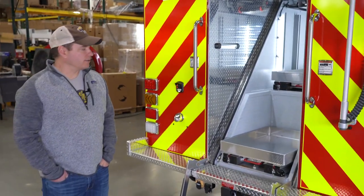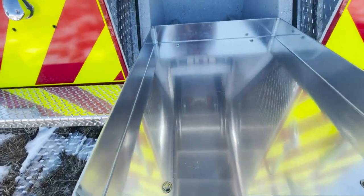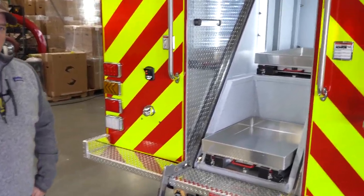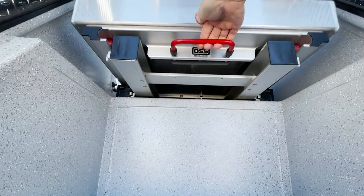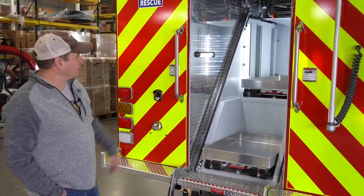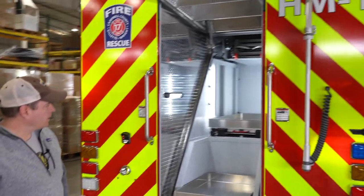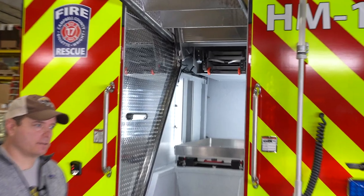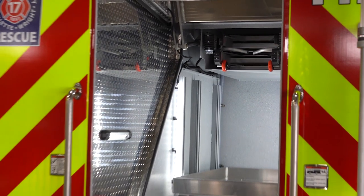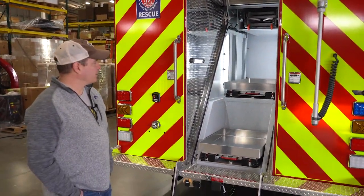One of my favorite parts of this truck is the low storage for some of our heavier kits. Here we plan to put some of our chlorine kits — they're going to weigh anywhere from 70 to 80 hundred pounds — and then we utilize some unused storage up above for a ladder. In our jurisdiction we have a lot of rail and a lot of over-the-road trucks, so having a ladder with some roof hooks that we can do stinging operations is going to be important for us.